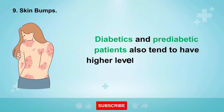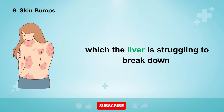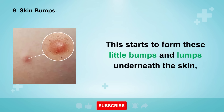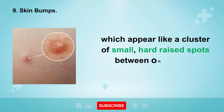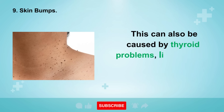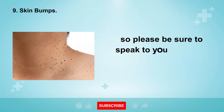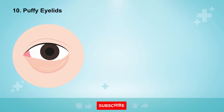Sign number nine to watch out for is skin bumps. Diabetics and pre-diabetic patients also tend to have higher levels of cholesterol in their blood, which the liver is struggling to break down. This starts to form little bumps and lumps underneath the skin, which appear like a cluster of small hard-raised spots between one to four millimeters across in size. This can also be caused by thyroid problems, liver disease, and kidney disease, so please be sure to speak to your doctor if you notice any of these appearing.